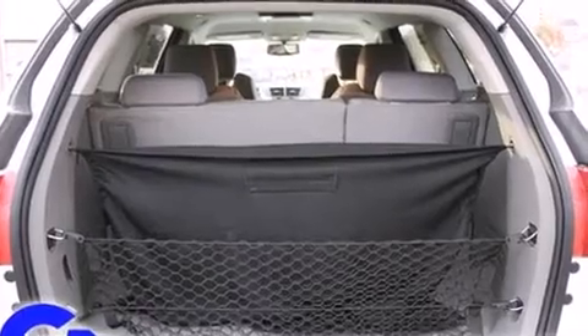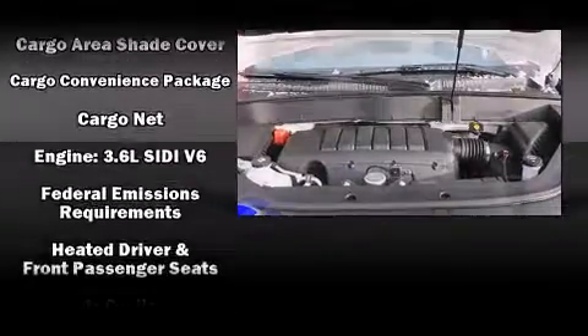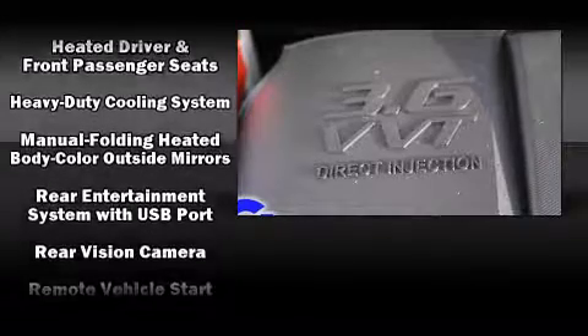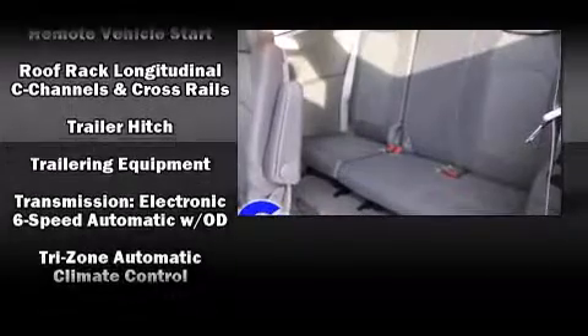Safety equipment has been integrated throughout, including front-side impact airbags, brake assist, a security system, OnStar, and four-wheel disc brakes with ABS. You'll see better when backing up, thanks to rear park assist, which watches out for obstacles behind your vehicle.